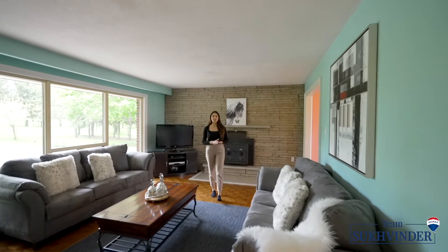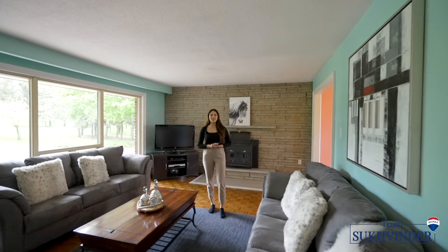This house features a long circular driveway, a fully finished walkout basement, and a horse farm.